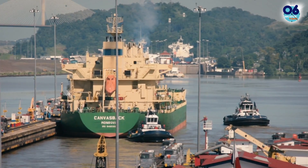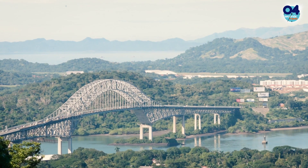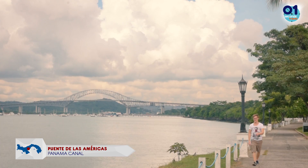They also built a canal, and it's freaking huge. The canal split the continent in half. And this bridge reunifies it.